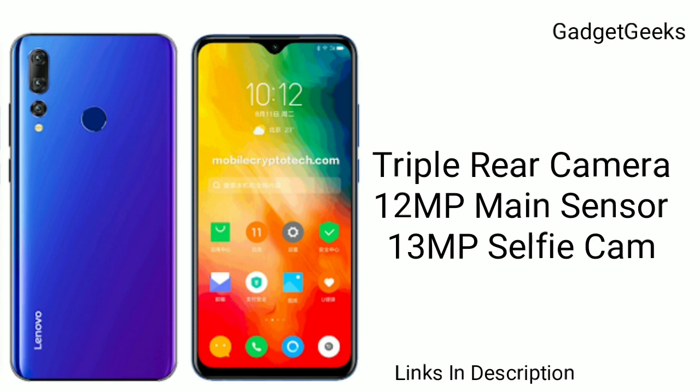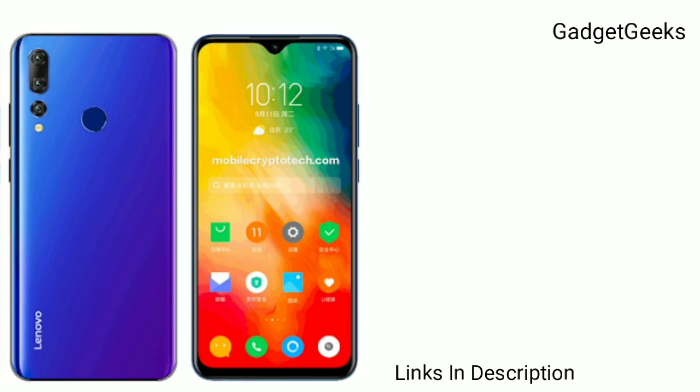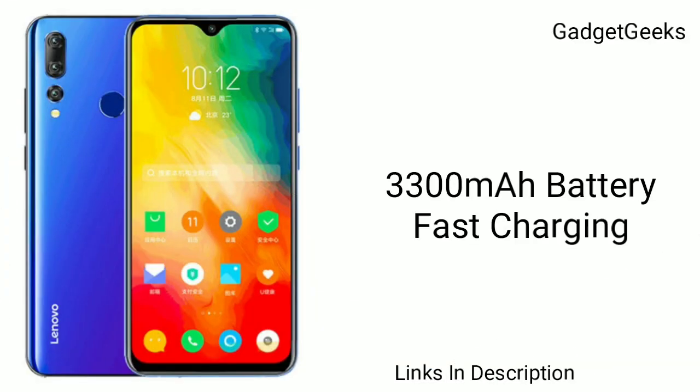The selfie camera details are not yet revealed, but we are expecting it will carry a 13MP selfie camera. The device will be packed with a 3300mAh battery and is also expected to come with fast charging support.